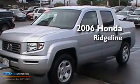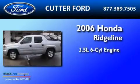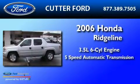This is a 2006 Honda Ridgeline. It has a 3.5-liter six-cylinder engine and a five-speed automatic transmission.